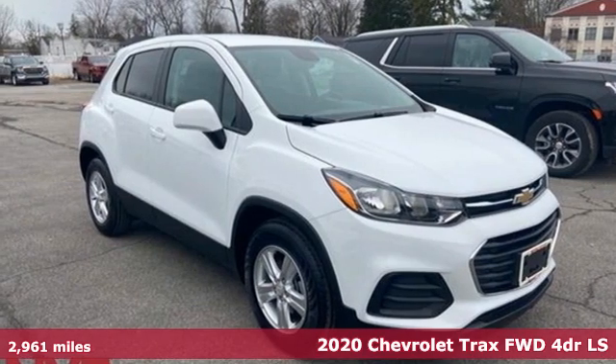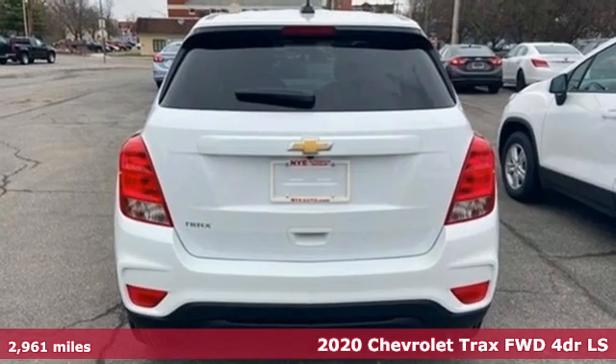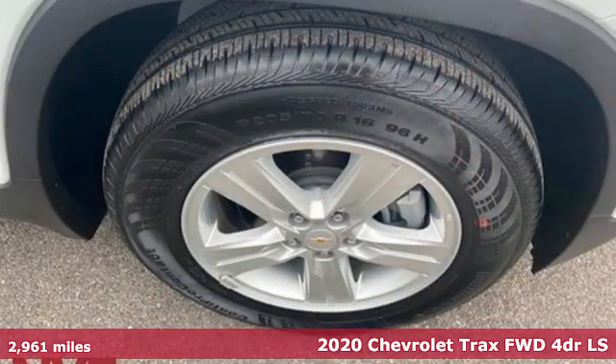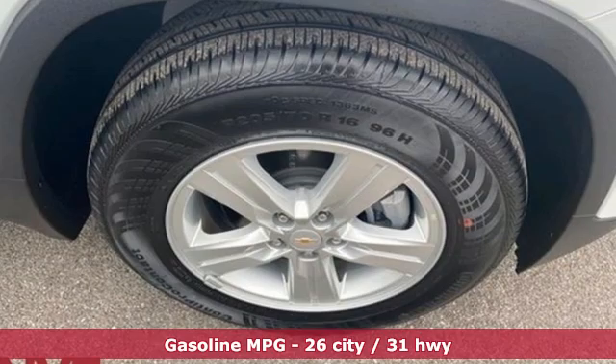Here's a 2020 Chevrolet Trax — safe and fuel efficient. This Trax is a versatile, city-smart urban cruiser, and get ready for an impressive combination of features.